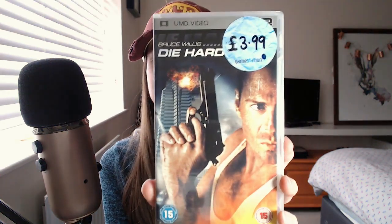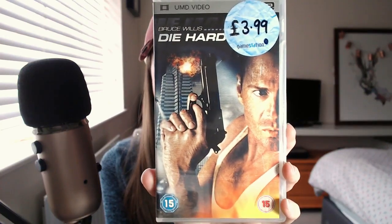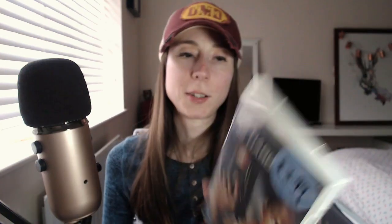Die Hard — classic, gotta have that, the first one. Classic, classic Christmas film. Am I going to get some hating comments now? It's not a Christmas film — but it is a Christmas film, isn't it?